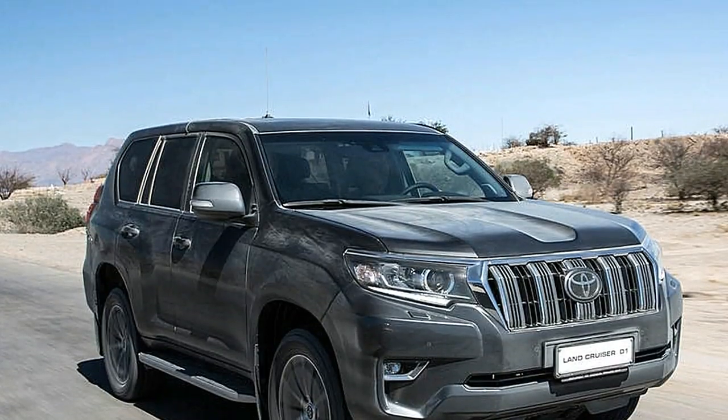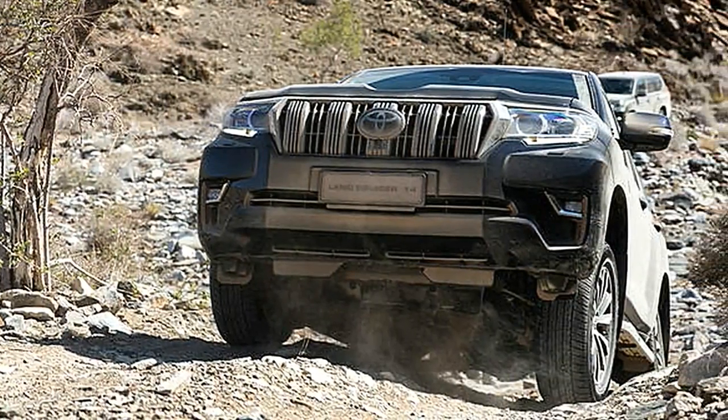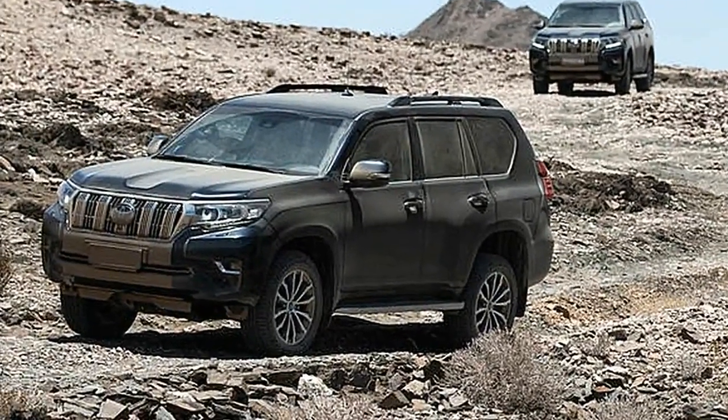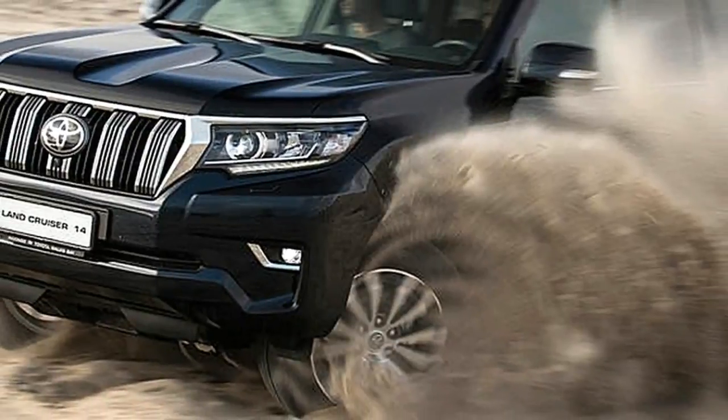With an end goal to get as much value as it can from the model, and may be detecting that the Land Rover Defender is no longer accessible — until further notice, in any case —